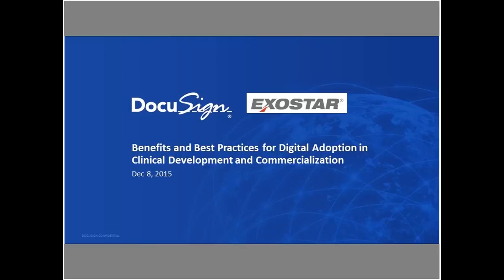Hello, everyone, and thank you for joining our session today: Benefits and Best Practices for Digital Adoption in Clinical Development and Commercialization. My name is Jennifer Royer. I run our Healthcare and Life Sciences product marketing, and I will be the moderator for today.